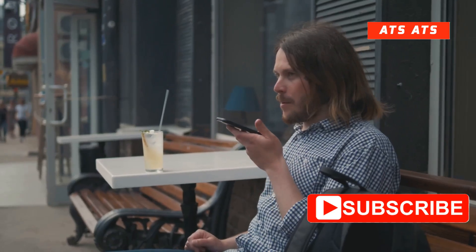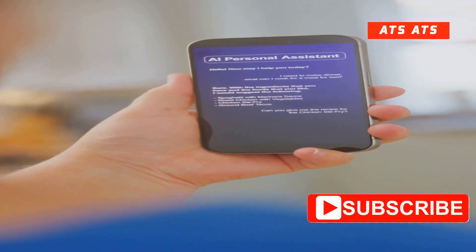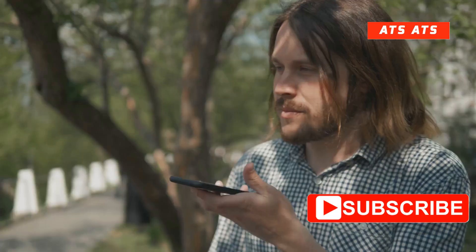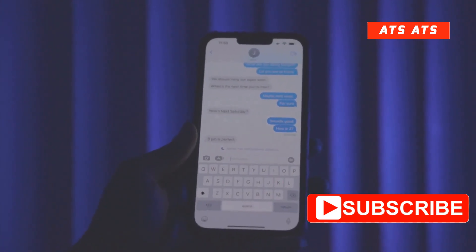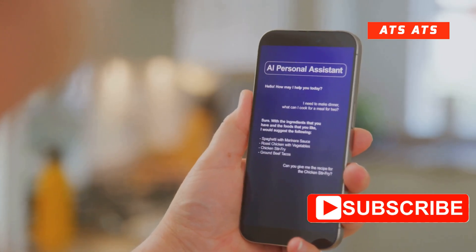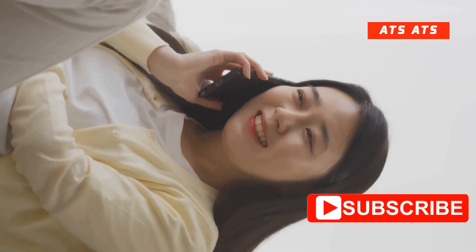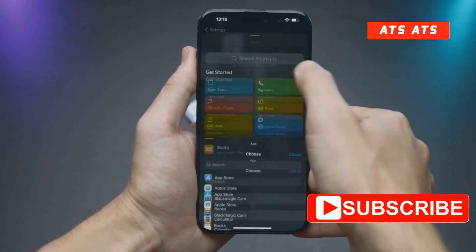First up, Siri is getting much smarter. With iOS 26 beta 3, Siri's AI integration is ramping up. Expect it to handle natural language way better — think following up with questions in a real conversation, or getting more spot-on answers on the first try. It's going to feel less robotic, more like you're chatting to a mate who actually gets you.